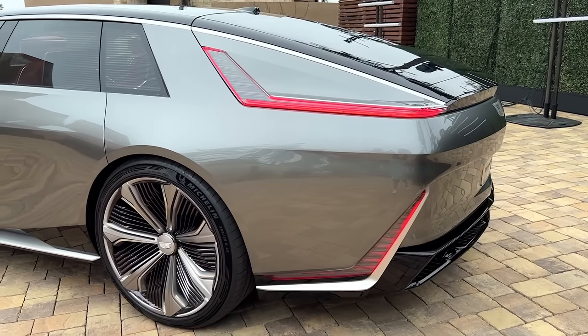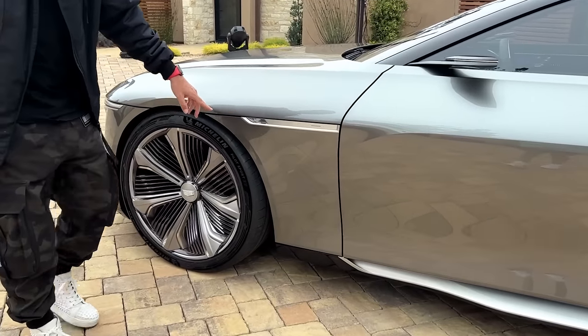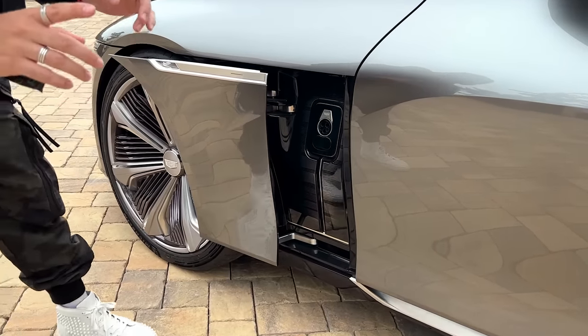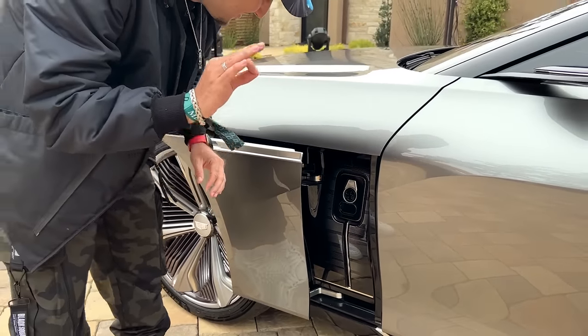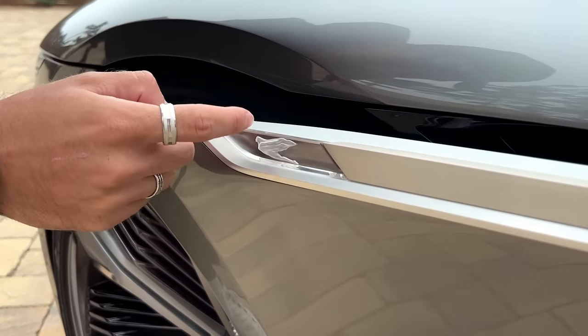All right, let's go over to the side — nothing suspicious right here. But if I press this, boom, you get your charging port. What I love about this is you have this little guided light just to kind of help you out in case you can't see it, but it looks great. I think it's a really nice touch.